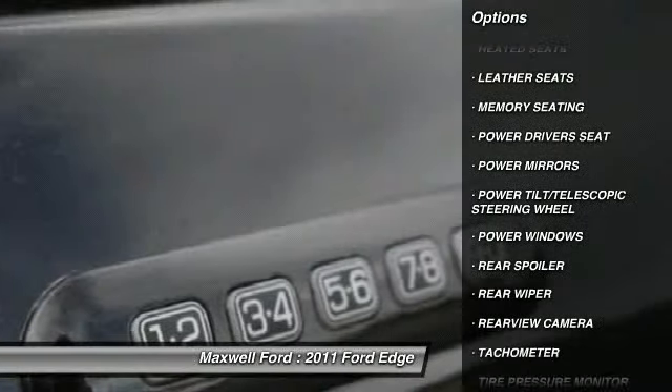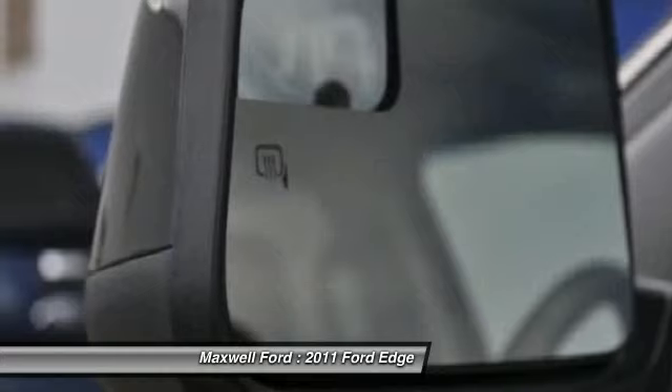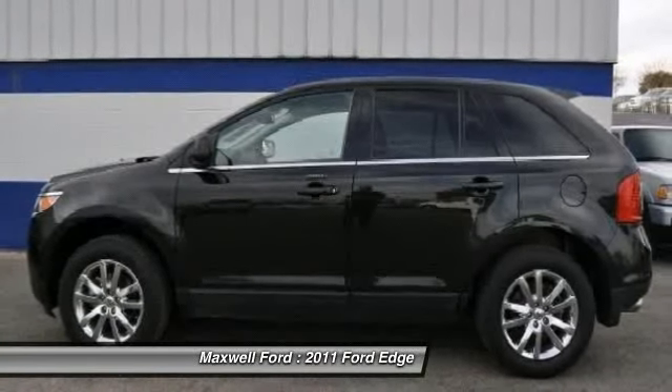Please call us for more information. The special internet price is $29,982. Contact the dealership today.